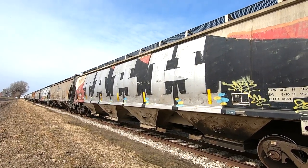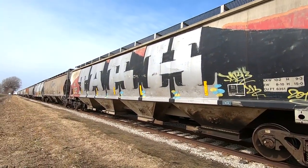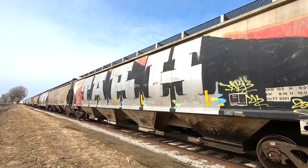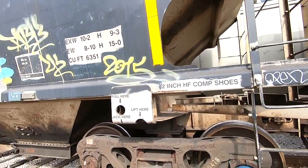We've got a killer little line today to take a look at, and we'll get right into it. Starting off big, we've got an awesome whole car here — this is a 2015 piece by Tark. Nice simple open tag there.